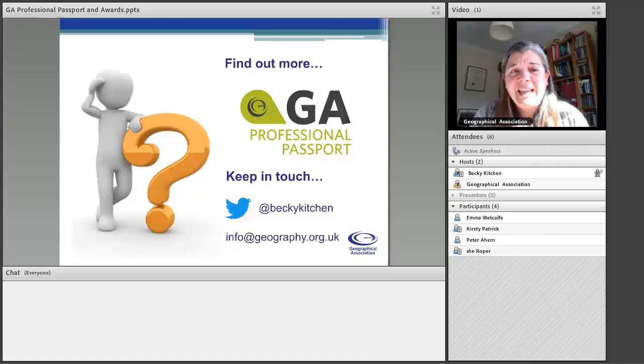That's all in the way of slides. I'll ask Julie to send through both the PowerPoint and the recording so you can look at those at your leisure. On the PowerPoint there's a link to the website and to the professional passport and professional award web pages. If you've got any questions after today, you can contact me at Becky Kitchen on Twitter or send an email to info@geography.org.uk, and it will find its way to me. If you've got any questions, I'm going to stay around for a little bit — feel free to type in the chat.